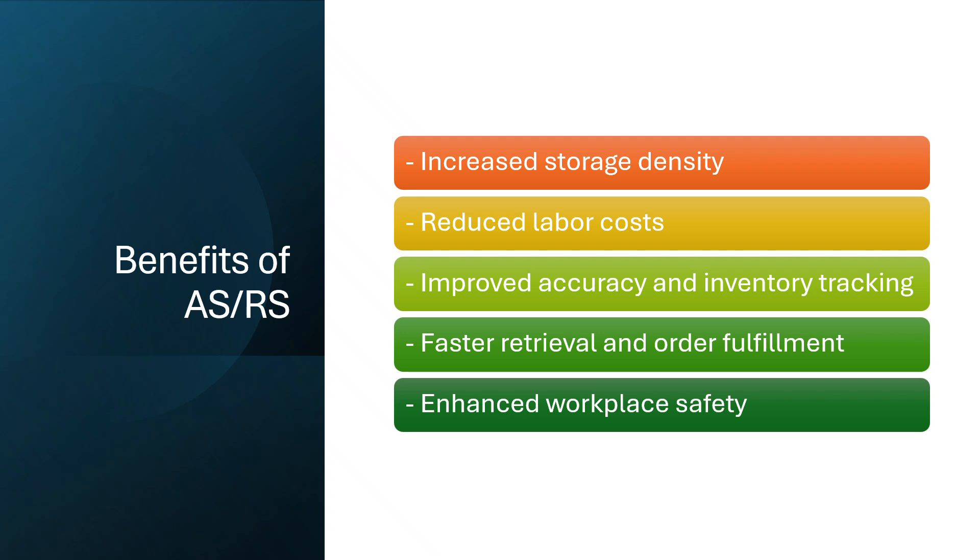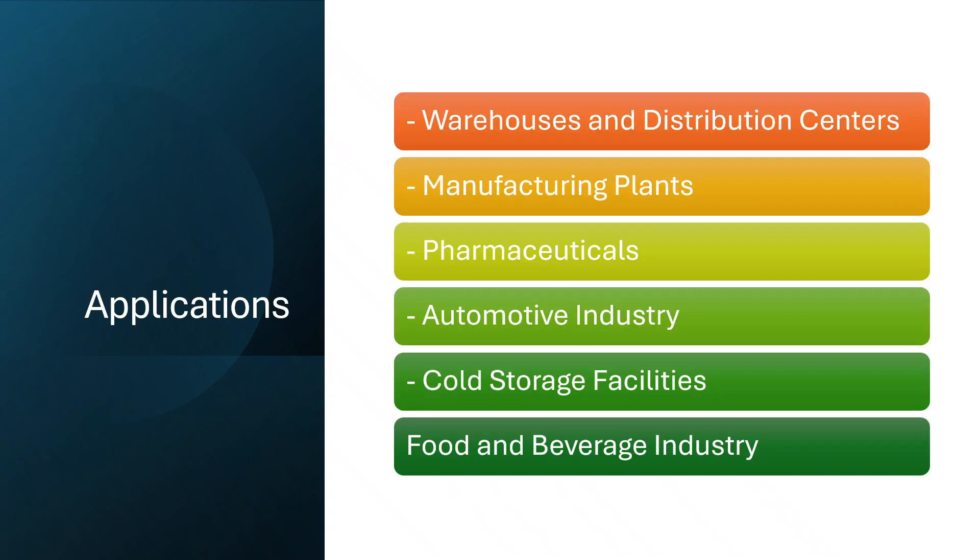ASRS systems are used across many industries, including warehousing and distribution, manufacturing, pharmaceutical, automotive production, and cold storage environments. Wherever space and efficiency are prioritized, ASRS can offer a powerful solution.